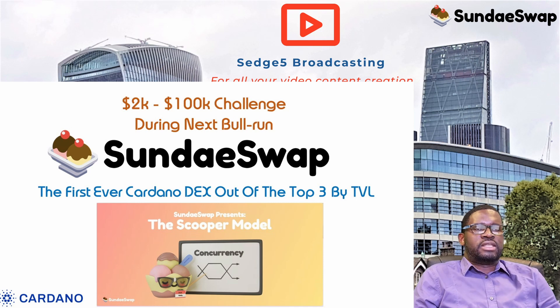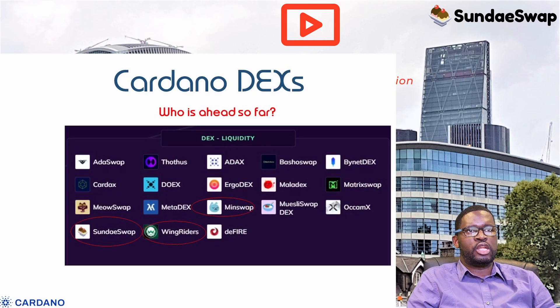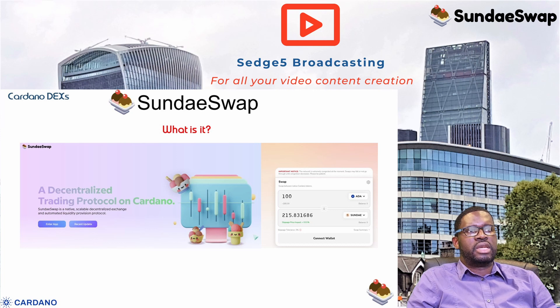We last covered SundaySwap sometime in March 2022, and since that time a few things have changed, including SundaySwap being dislodged from its leading position on total value locked. It's now sitting at position number three behind WingRiders and MinSwap. SundaySwap is a native, scalable, decentralized exchange and automated liquidity provision protocol on the Cardano blockchain.